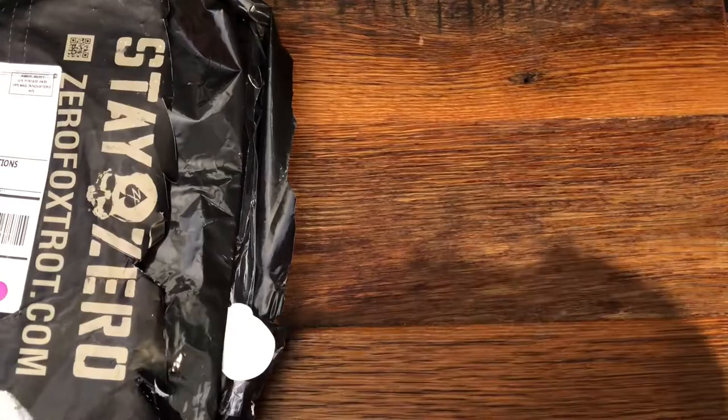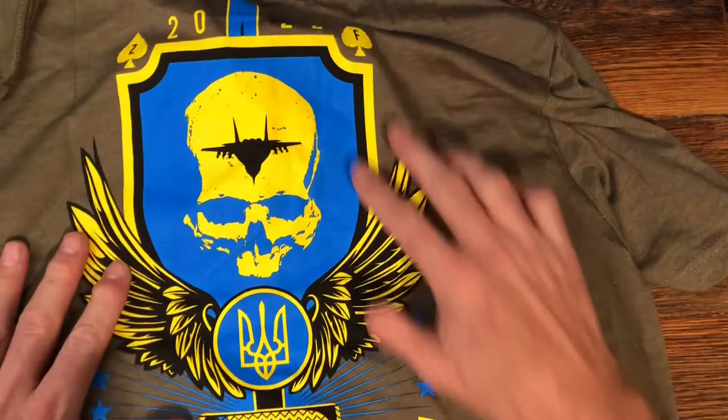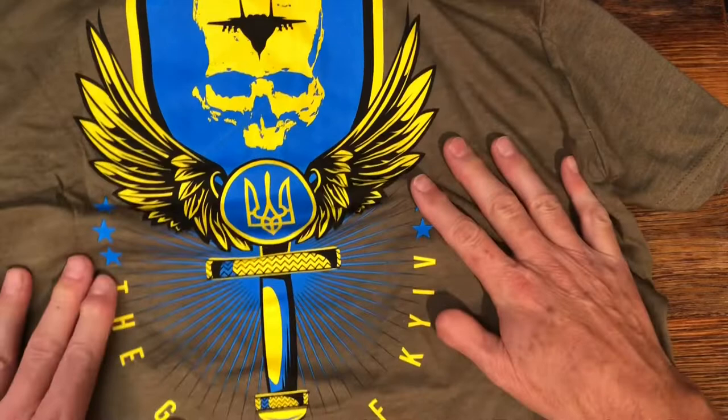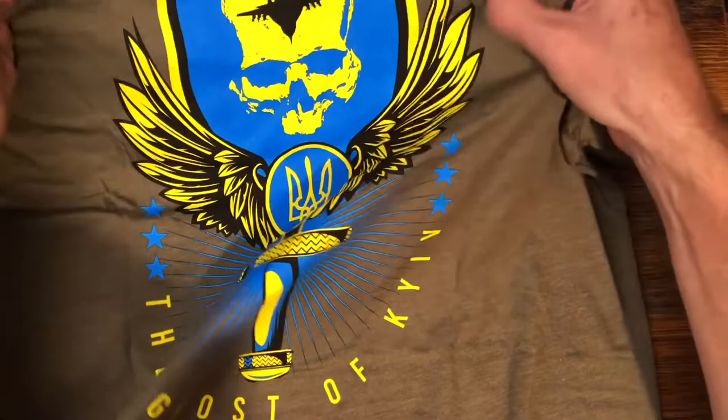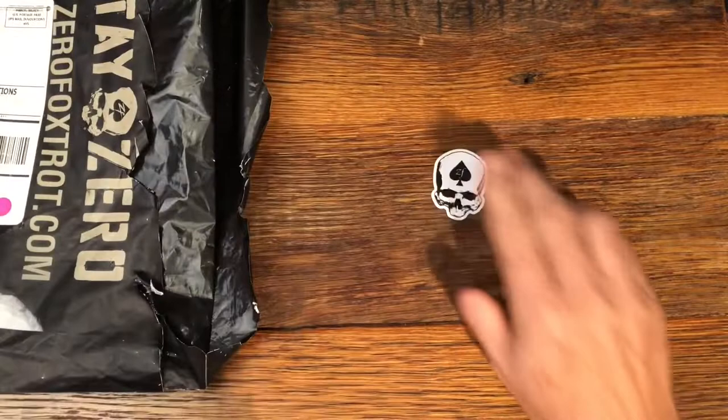Next up we've got this one — it says 'Stay Zero' on the front. On the back it references the Ghost of Kiev, which is a kind of a neat story, though it apparently is a myth. It's about a fighter jet when the Ukraine-Russia war broke out, and I just thought this was really neat.